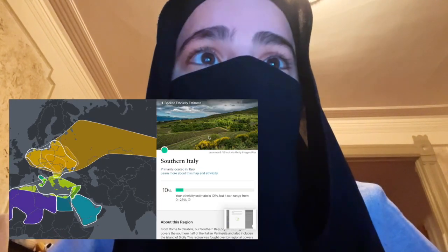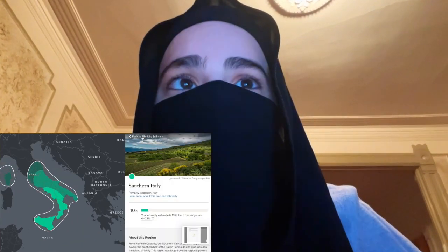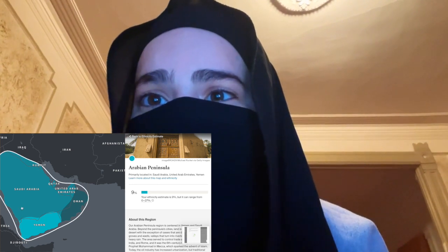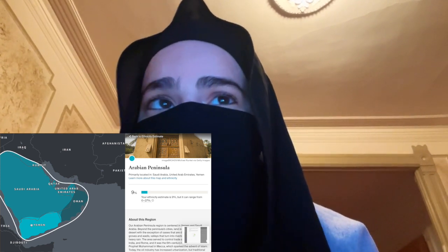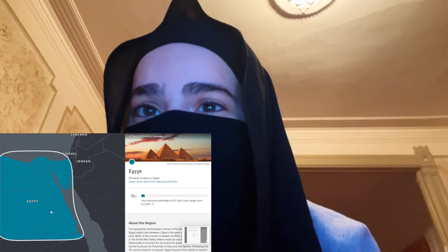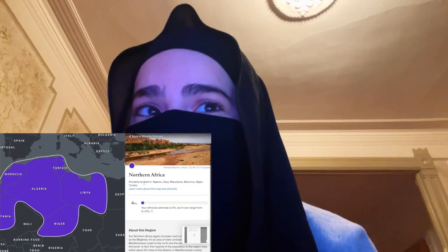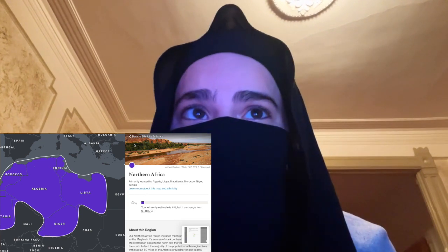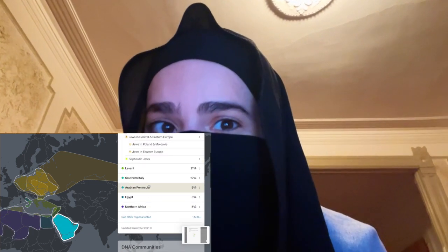The next result is 10% and it says Southern Italy. Next up I have the Arabian Peninsula — 9% — and the biggest highlighted region is Yemen, which makes sense because my mother's father is Yemeni, so I'm assuming all that 9% is from Yemeni. Then I have 5% from Egypt, which I have no idea where that comes from — as far as I know I don't have any Egyptian ancestry. Last but not least there is 4% North Africa, but I was expecting it to be much higher, like 25%, so this was a bit disappointing.